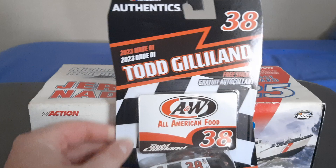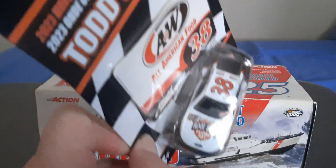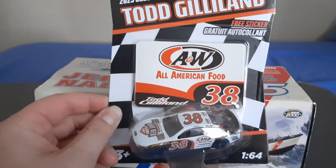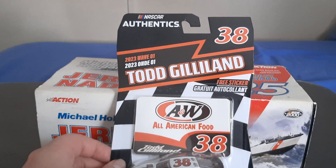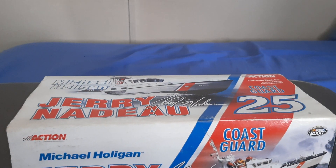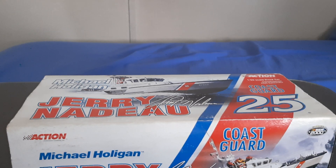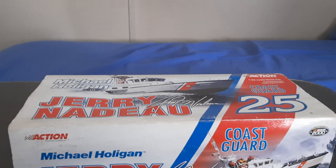So anyway, this is Todd Gilliland and it's number 38 A&W Root Beer Float Day, or National Root Beer Float Day — for Front Row Motorsports, there we go. I had to think for a second and I'm kind of disappointed in myself about that, but anyway. Let's go ahead, let's get the diecast out of the box. I apologize for the misremembering of information at the beginning there — it happens.